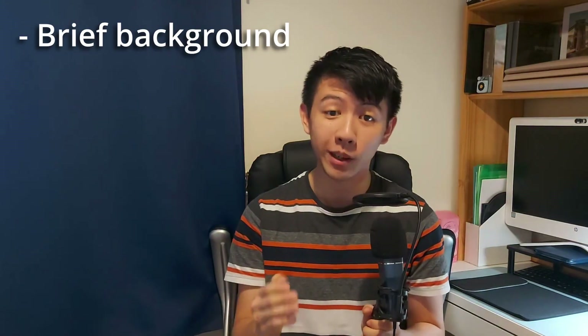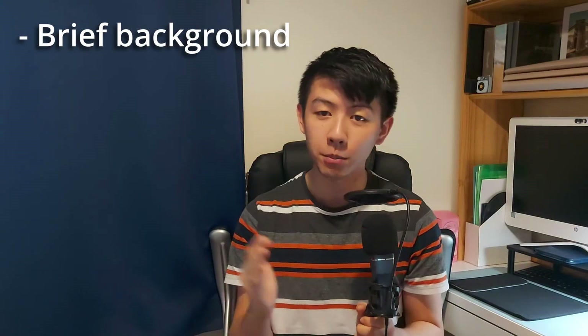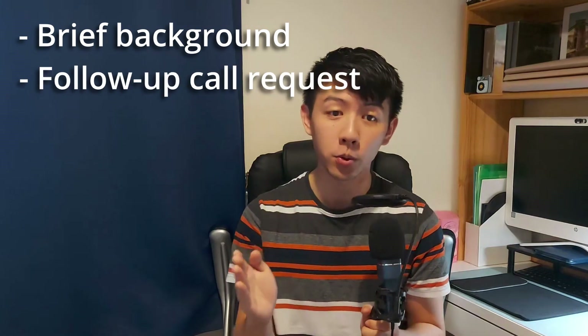In terms of what to include in the email, there really is no one-size-fits-all approach, but I would say to keep it succinct and be clear about what it is you're looking for. Give a brief background on yourself and what kind of research you're looking for, but most importantly, request a follow-up call where you can discuss further details. Professors are very busy and will appreciate a short and easy-to-read email. You could also include your CV, but if I'm being honest, it's unlikely they'll read it unless they've specifically requested it, so don't make it your priority.